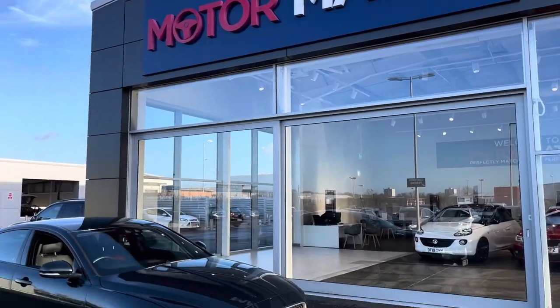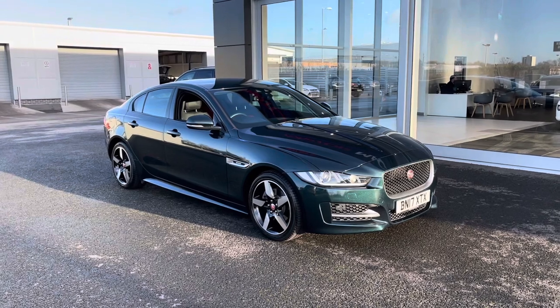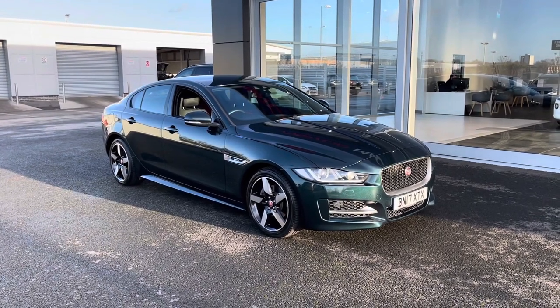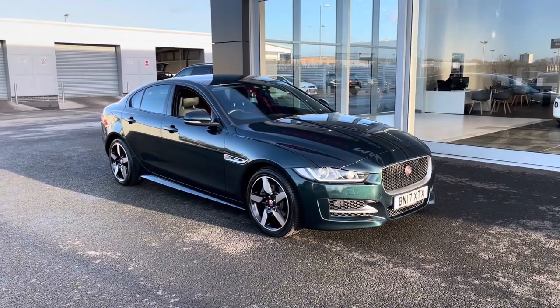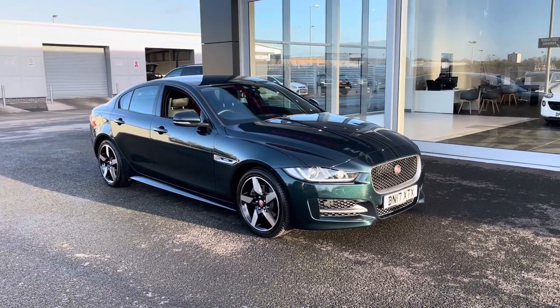Hi, my name is Billy from Motormatch Chester. Today I'm going to be taking you around this absolutely fantastic 2017 Jaguar XE R Sport. It's the 2 litre diesel automatic with only one previous owner and just over 51,000 miles on the clock.